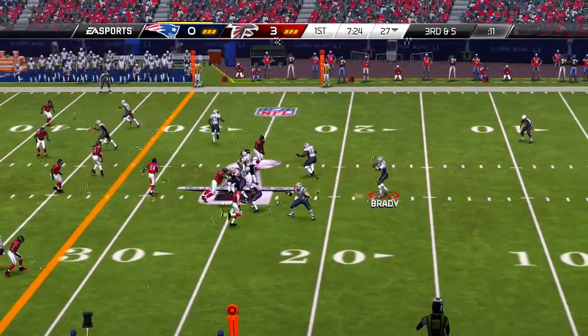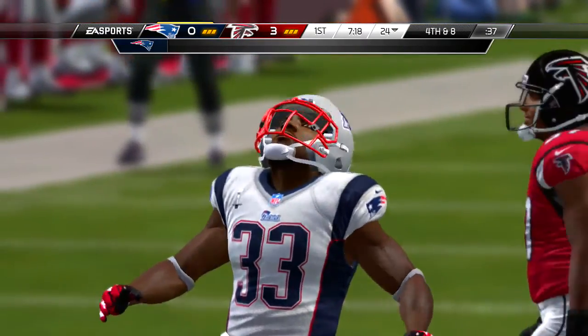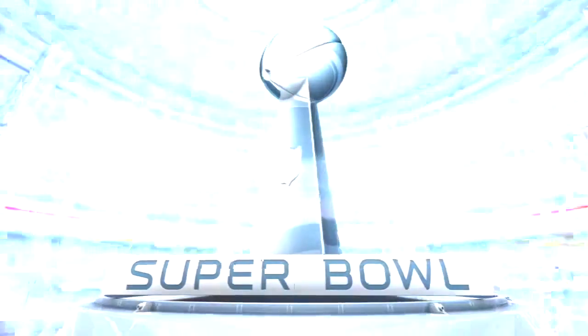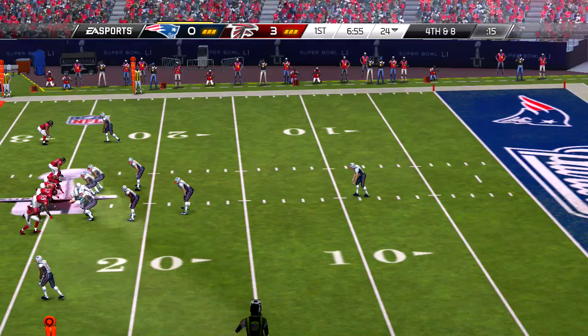Second down, four yards to go. On the ground, it's Blunt — coverage there in a hurry and down he goes immediately. And the big meat on the D-line — I'd hate to be an offensive lineman having to deal with these guys. They come in hungry, mean, and confident. They think that no one can block them.